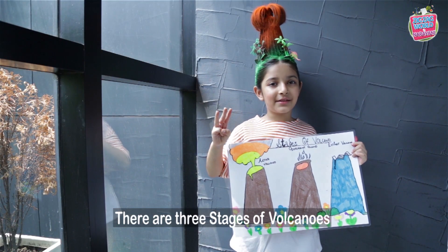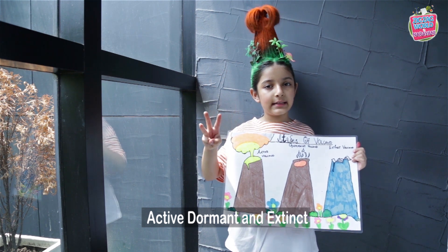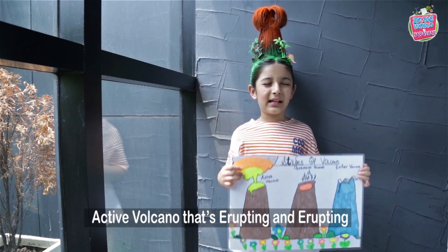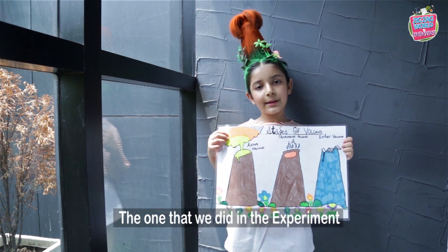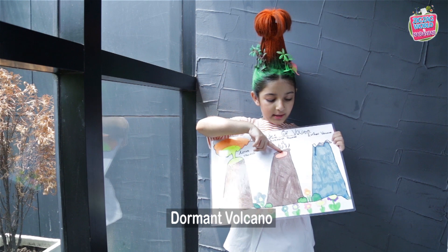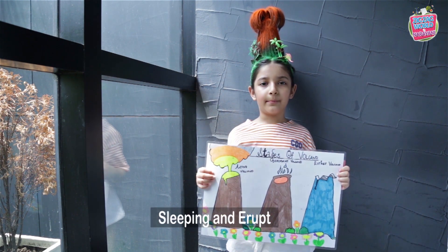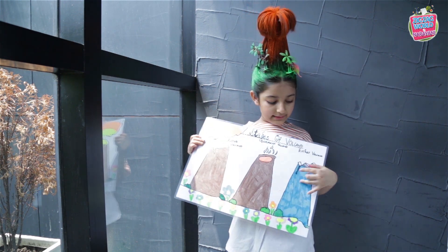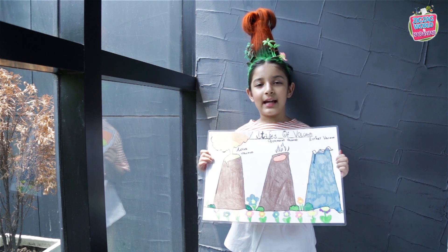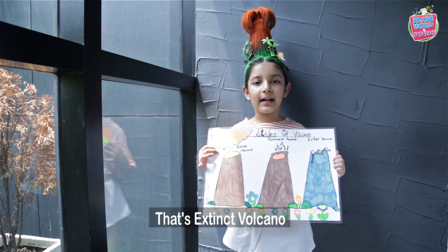So there are three stages of volcanoes: active, dormant, and extinct. An active volcano is one that's erupting — like the one we did in the experiment. A dormant volcano is sleeping but may erupt again. An extinct volcano — that's dead, nothing will happen. That's an extinct volcano.